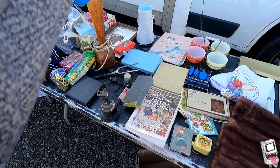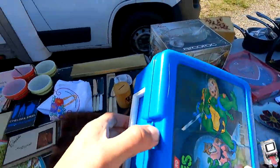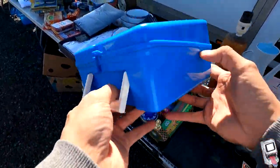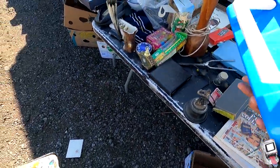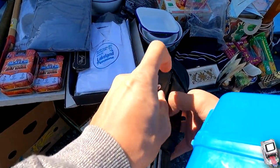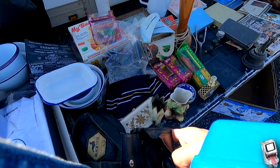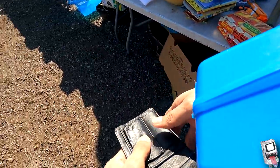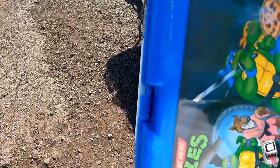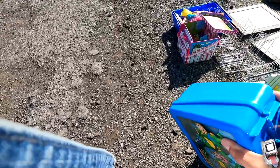Three pounds for this awesome Turtles lunchbox — vintage as well, which is nice. I didn't end up keeping it; I passed it off to my mate Joe and it went straight to his collection, and I literally had it for what I paid.